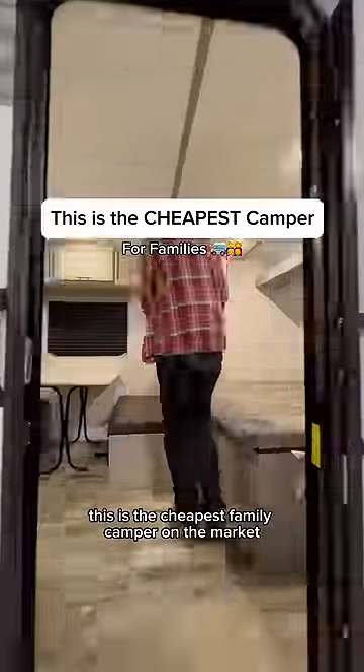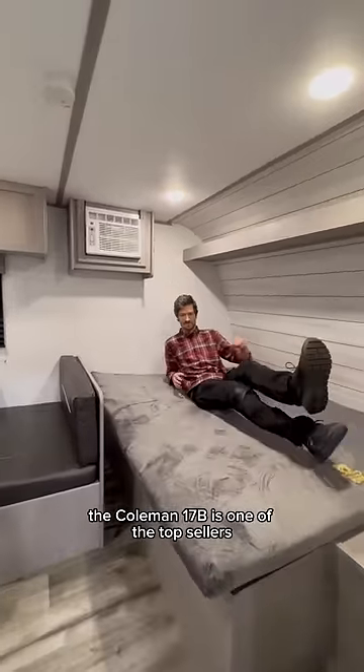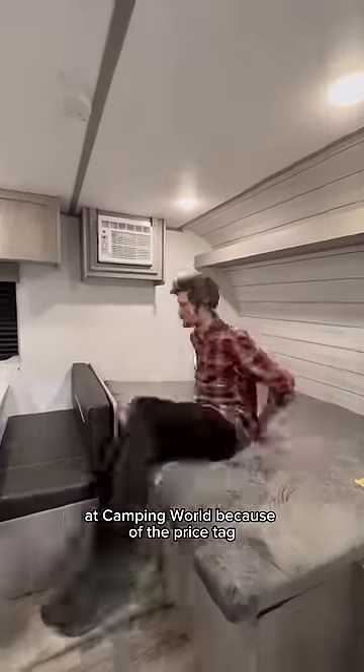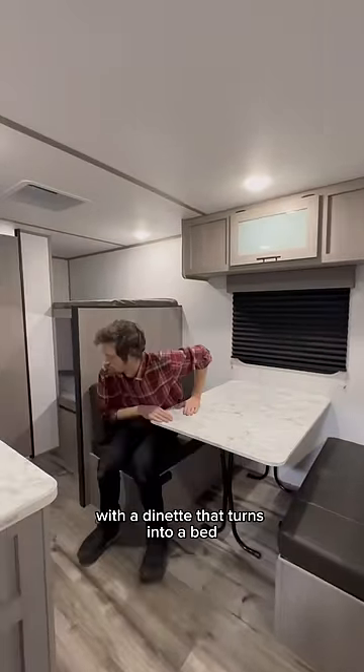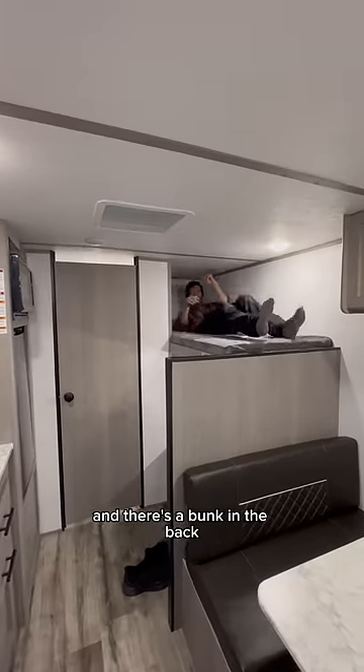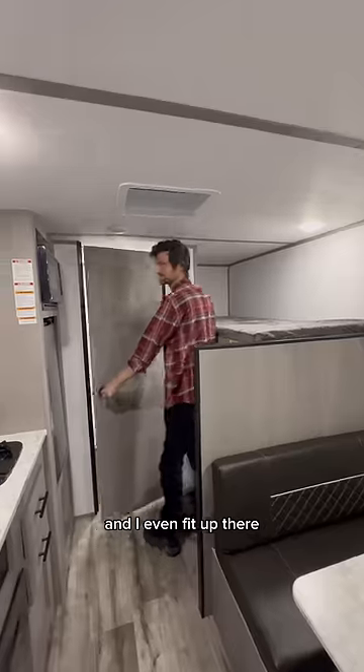This is the cheapest family camper on the market. The Coleman 17B is one of the top sellers at Camping World because of the price tag and how easy it is to tow with nearly any vehicle. It sleeps up to five people with a dinette that turns into a bed, and there's a bunk in the back. I'm six foot one for reference, and I even fit up there.